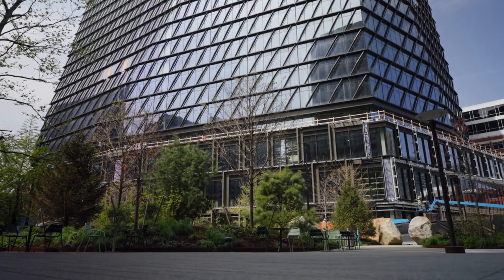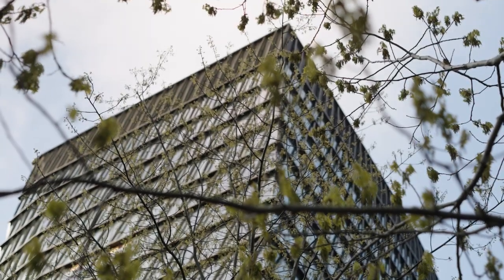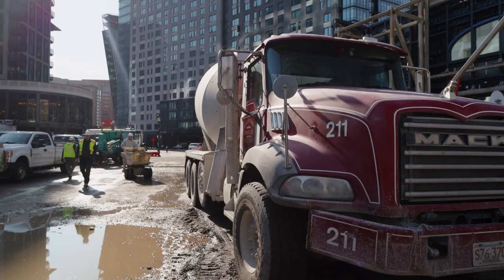We're standing at 1 Boston Wharf Road. This is the largest net-zero carbon office building in Boston. It looks beautiful. One of the things we're really excited about in this building is that we're using Sublime Cement.